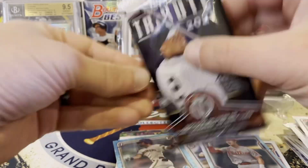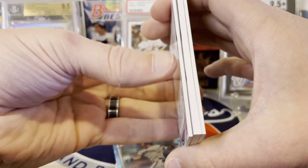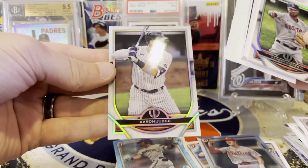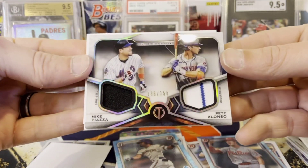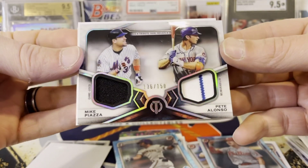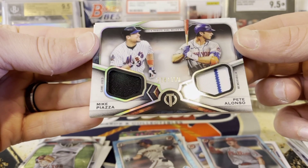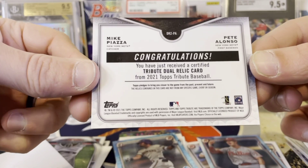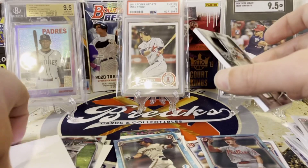Let's see what Tribute brings us — there's three cards a pack, a 50/50 chance of getting an auto or a relic. This looks pretty thick so it's probably going to be a relic — look at that big boy right there. We got a Xander Bogaerts and behind that is an Aaron Judge. These cards are just so cool looking. And then — boom — look at that: a Mike Piazza and Pete Alonso dual relic out of 150. That is sweet. Not from any specific game event or season per the back, yet the front says 'game used' — so which do we believe?